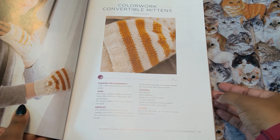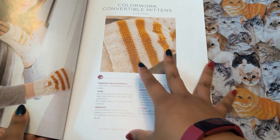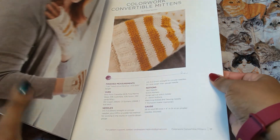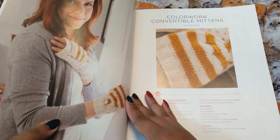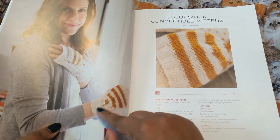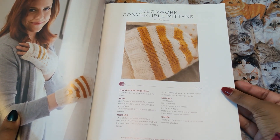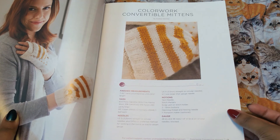Here we have the colorwork convertible mittens. This is what I want. I love fingerless gloves — I love a convertible mitten where I can do my millennial texting and still be warm at the same time. I love the little hearts that are detailed in here. Very cute. We still need that Capretta — I need to look up what weight that is.